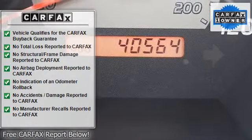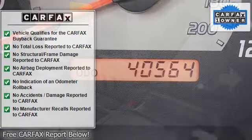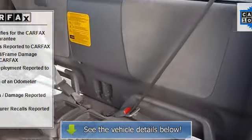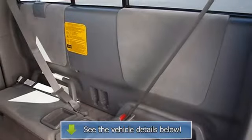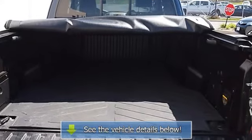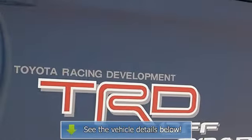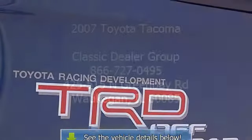Bilstein shock absorbers, 16-inch aluminum wheels, P265 7AR 16 tires, locking rear differential, 115V 400W deck-mounted power point, fog lamps, engine and transfer skid plate, front tow hooks, multifunction overhead console with compass and 10 gauge. Rear wheel drive.